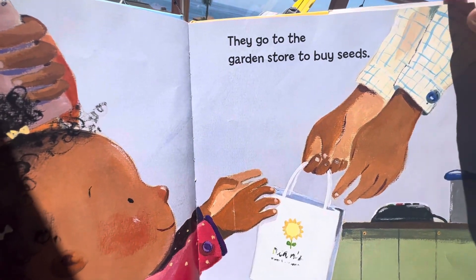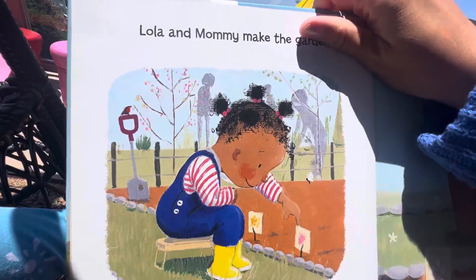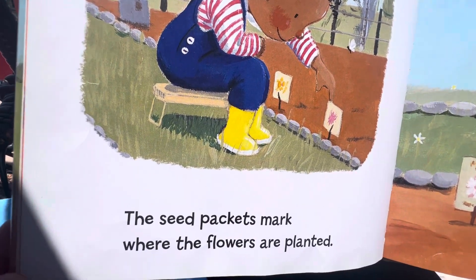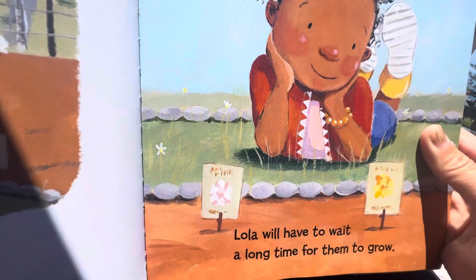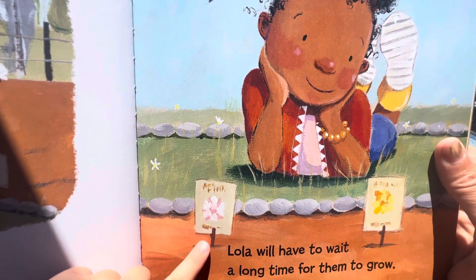They go to the garden store to buy seeds. Lola and Mommy make the garden. The seed packets mark where the flowers are planted. Lola will have to wait a long time for them to grow.